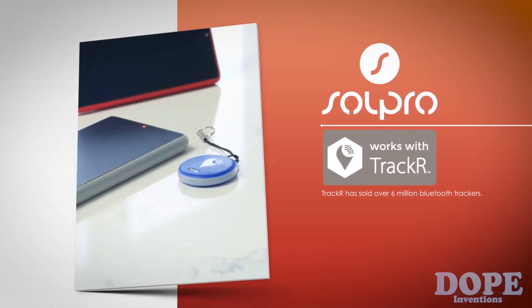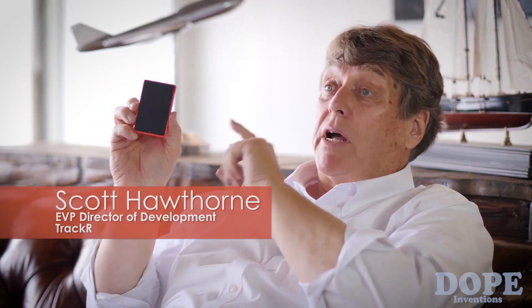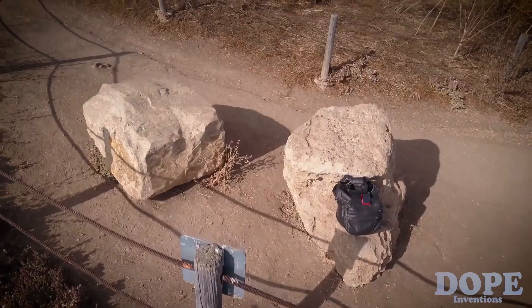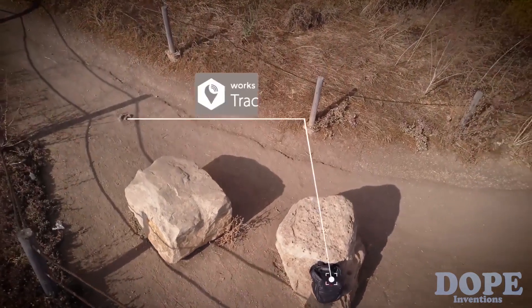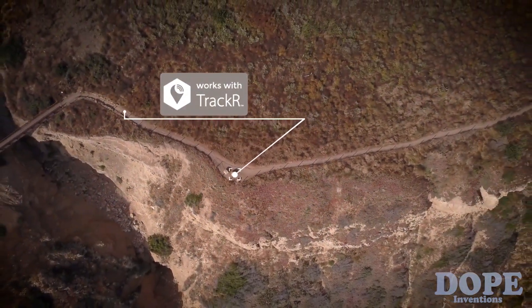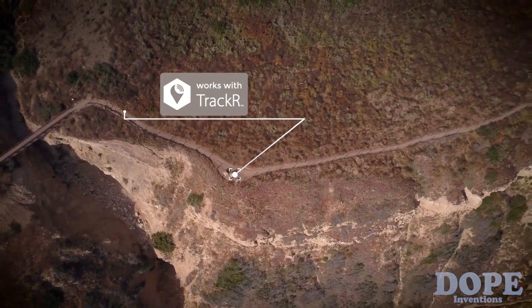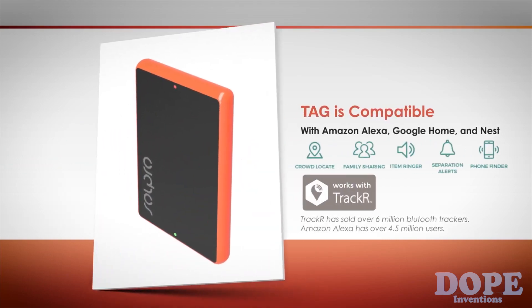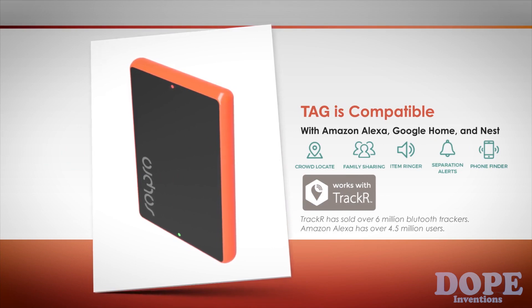Solpro partnered with Tracker — the world's biggest network of users for tracking devices and the world's biggest lost and found. The same features and functionality of Tracker are now built into Tag. Tracker helps about two million people a day find lost items, and now Tag will help millions more. Via the Tracker app, you can locate Tag if you lose your bag, briefcase, backpack, or luggage. Tag also works with Amazon Alexa, Google Home, and Nest.